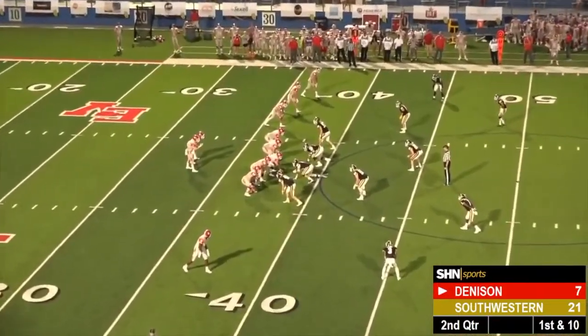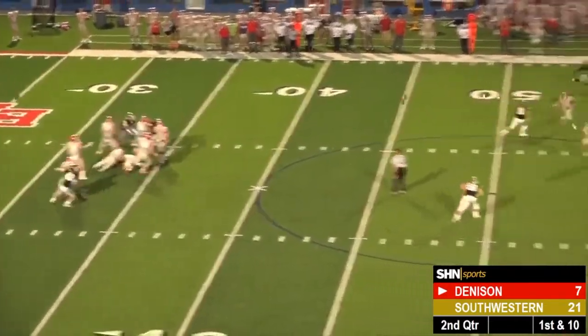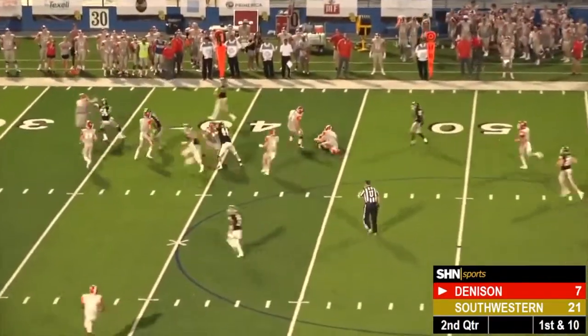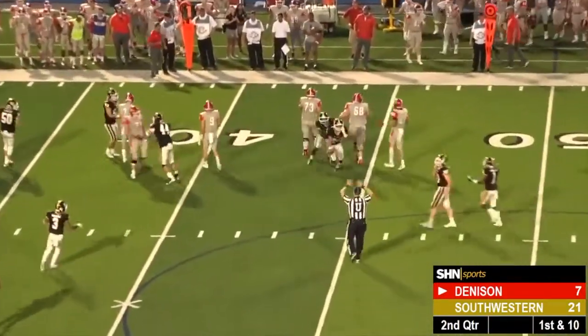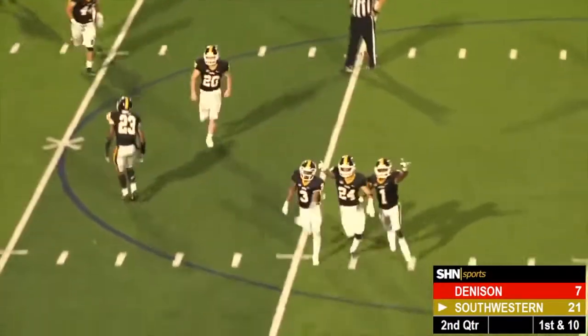One back lined up to his left, trips up top to the right. Stepping back — Gable — over on the far side, intercepted at the 40 by Southwestern. In between the hash marks on the far side at the 45-yard line, the Pirates' defense staying alive.